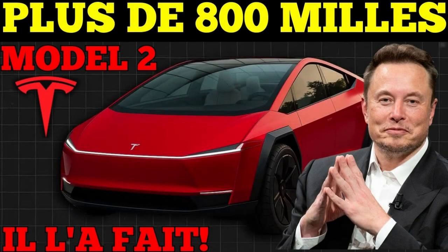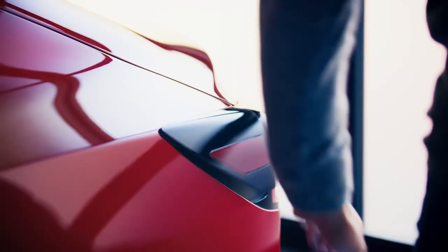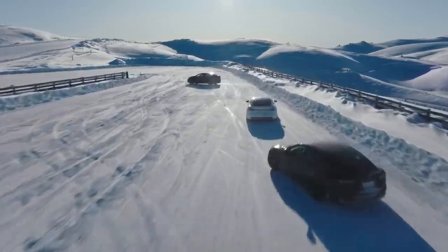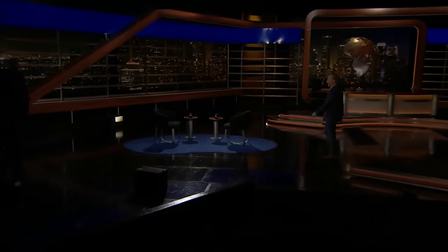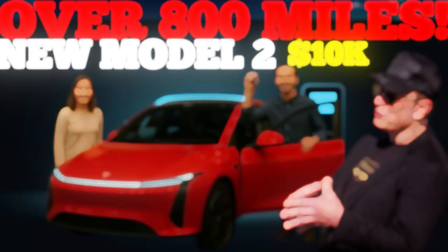If you want to stay up to date with all the latest news about the Tesla Model 2, including exclusive details about its technology, production, and performance, don't waste time. Subscribe to our channel now and turn on notifications to be among the first to receive all the information about this historic launch. Don't miss out on this electric revolution — join us and follow every step of this transformation in the automotive world.